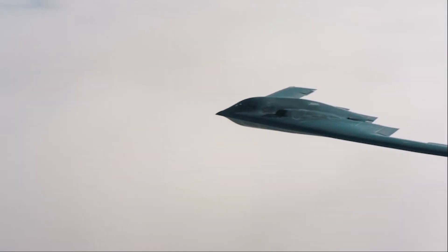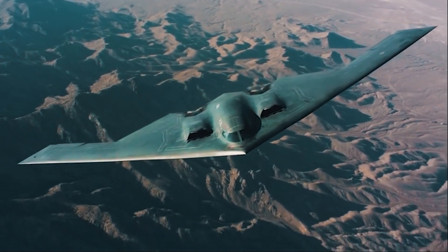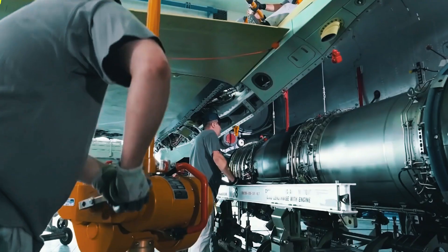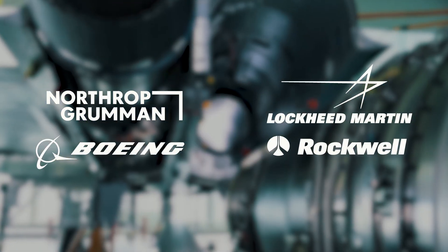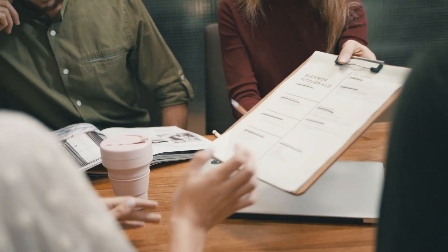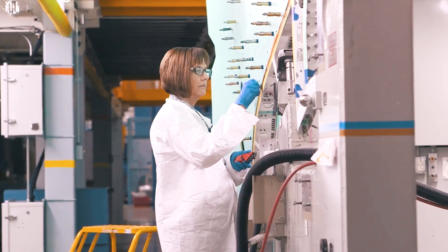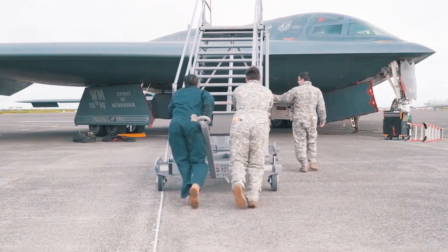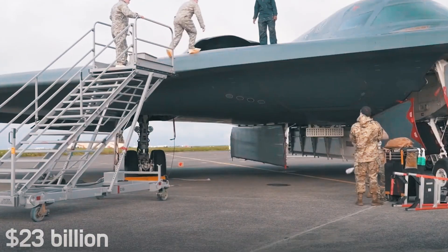The Northrop B-2, or Spirit, is a heavy subsonic strategic bomber designed to break through the air defense of the enemy. The history of its creation began in 1979 with the launch of the Advanced Technology Bomber (ATB) program, which involved two teams: Northrop-Boeing and Lockheed-Rockwell. A year later, the government selected the first team as the winner and awarded them a contract. Then, over nearly 10 years, improvements were made which cost the U.S. a pretty penny — by 1986, a total of 23 billion dollars had been spent on this project.